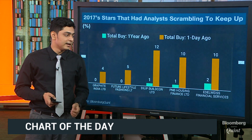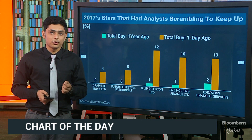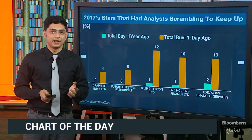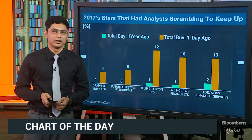Similarly, P&B Housing Finance has seen the number of buy ratings go up from one to ten, on the back of its loan book growing by as much as 58% compounded annually over FY12 to FY17, and its entry into newer markets, which is likely to help the company gain much more market share.